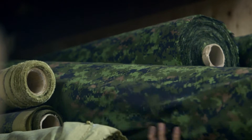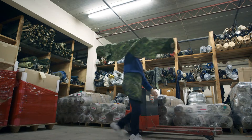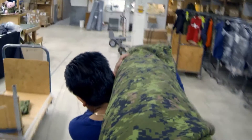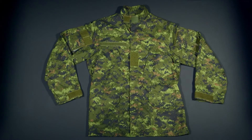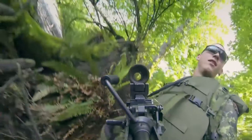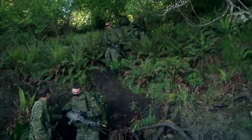This camouflage print was digitally designed under the supervision of the Canadian military's Department of Defense. Then the material is brought here and tailored into a soldier's most versatile action wear, the camo jacket. CADPAT, which stands for Canadian Disruptive Pattern, is the latest in camouflage combat wear.